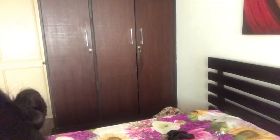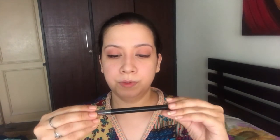Now I will be using the brow pencil, which is again from Elf. I will comb my brows with the spoolie first.